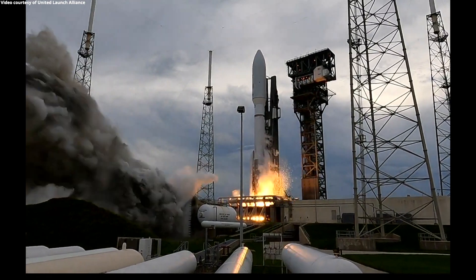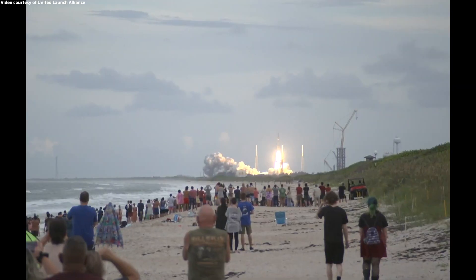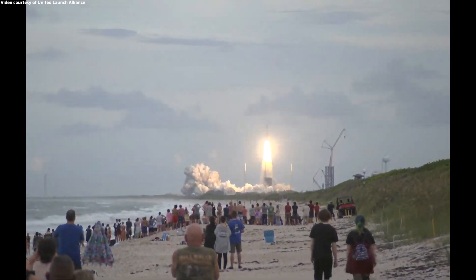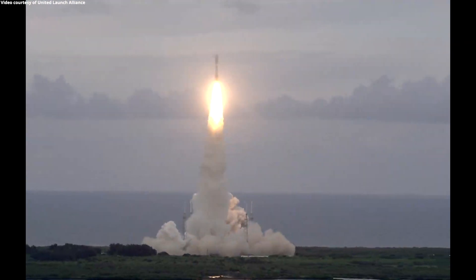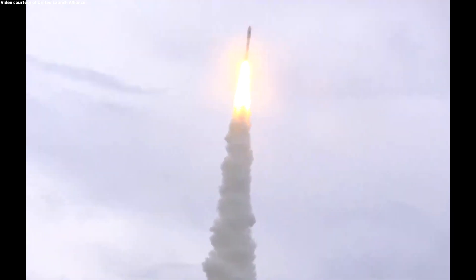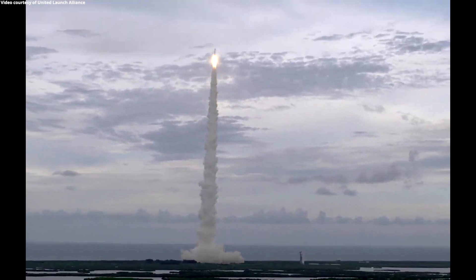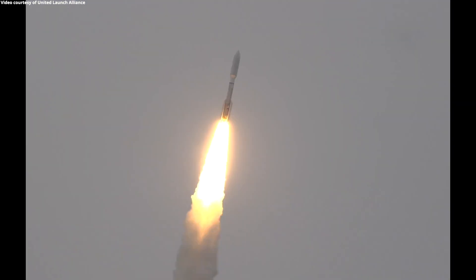We have engine ignition and liftoff of the United Launch Alliance Atlas V rocket carrying USSF-12 for the United States Space Force. Pitch over program. Body rates look good. NTU's gone to closed loop. System response looks good.